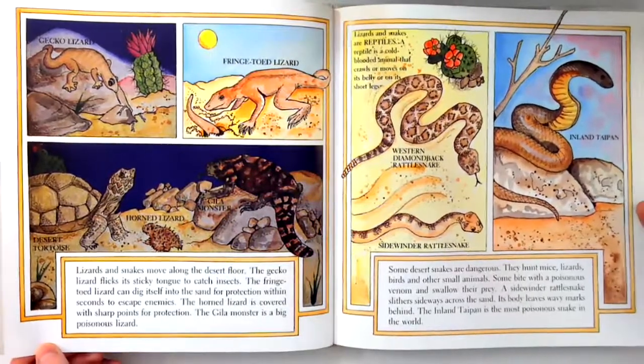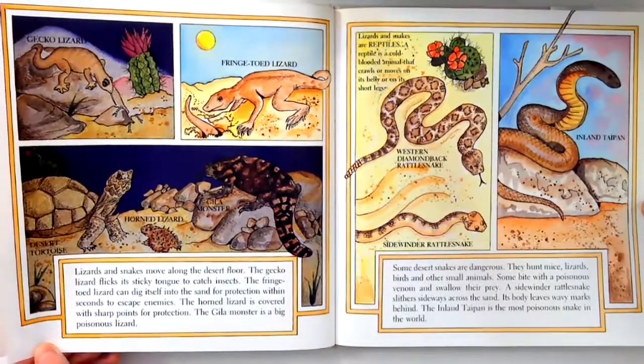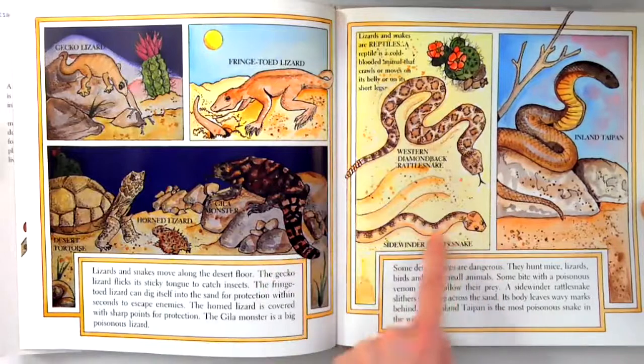Lizards and snakes are reptiles. A reptile is a cold-blooded animal that crawls or moves on its belly or on its short legs. Western diamondback rattlesnake. Sidewinder rattlesnake.